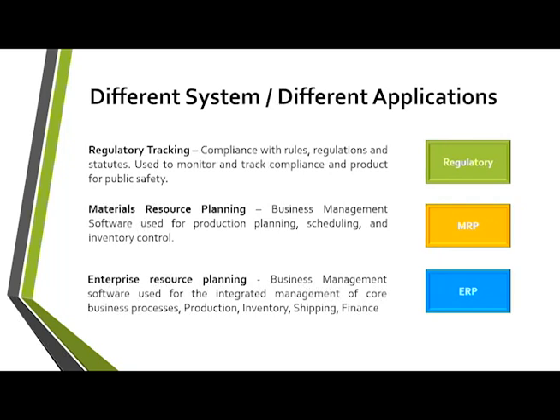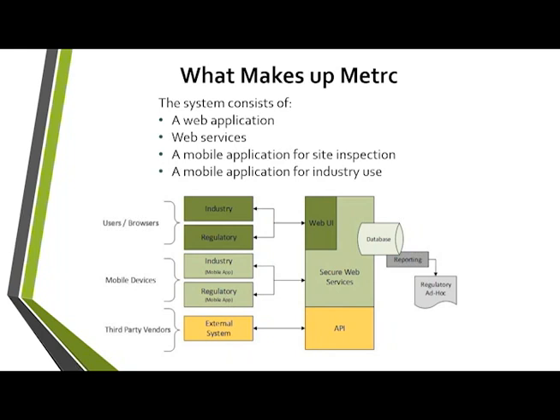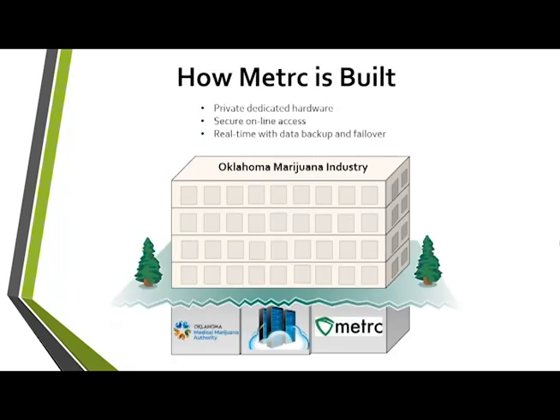Metrc is a web application with web services. There's the industry side and the regulatory side. You'll be dealing with the industry side through the web UI. Third-party vendors connect through the API, and all of that feeds into the database where the reporting comes from — that's where the state can pull out the information they need to be effective regulators.